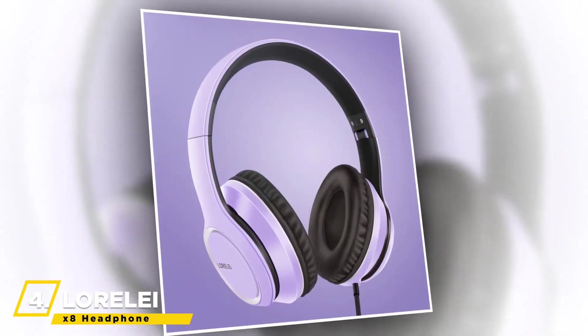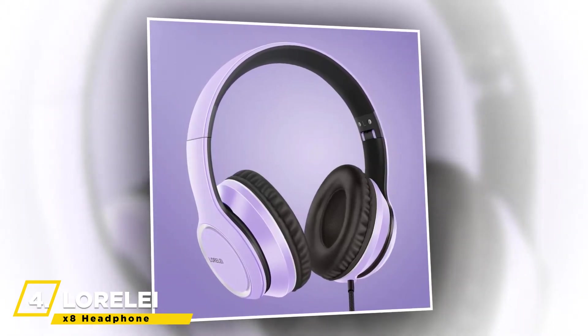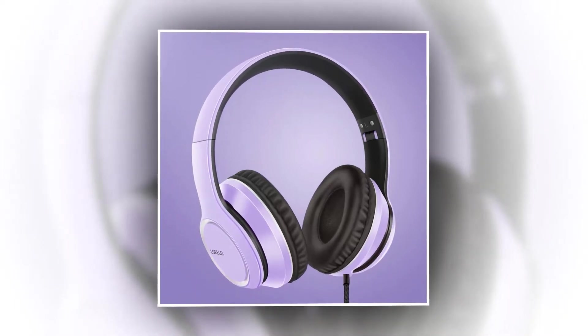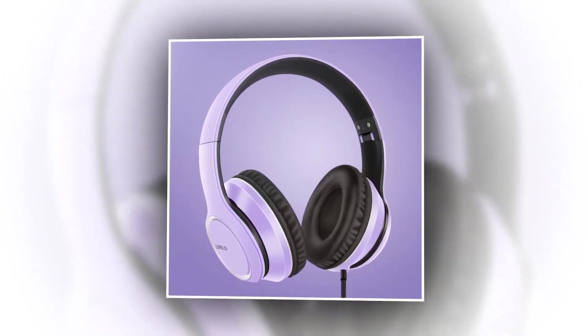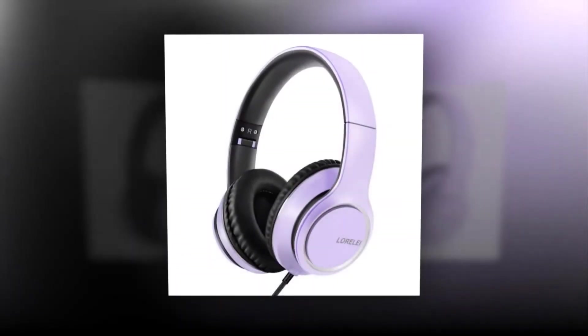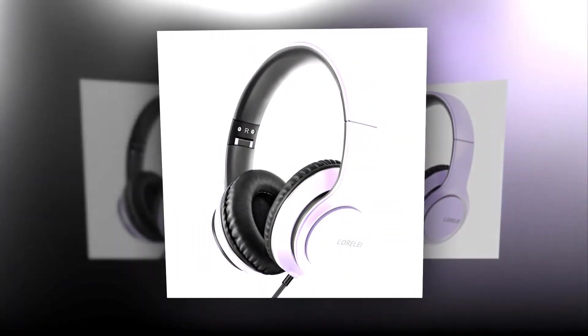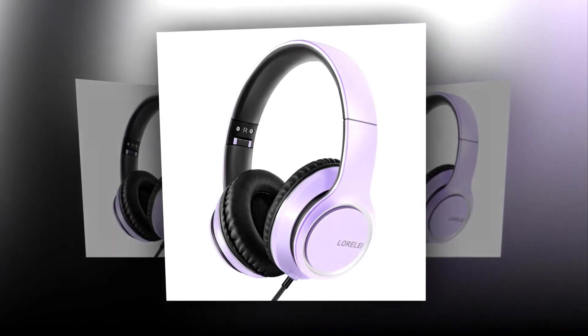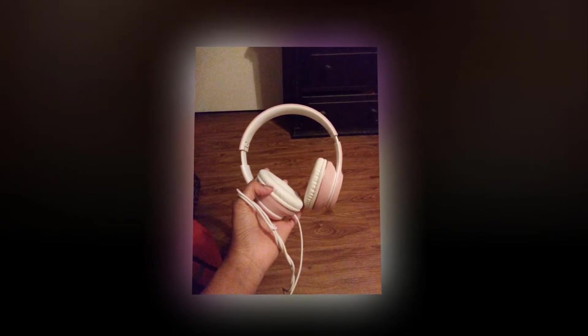Up next, we have the Lorelei X8 Headphones. The X8 wireless headphones with microphone feature a high-definition 40mm driver and a compact design for the ear cups with crystal clear sound, full dynamic range, clear crisp mids, and rich bass. A sleek and stylish design with high-quality sound lets you get into your rhythm. The ultra-soft ear cushions and padding on the headband give a comfortable listening experience even over long sessions. Adjustable sliders help you get the perfect fit.